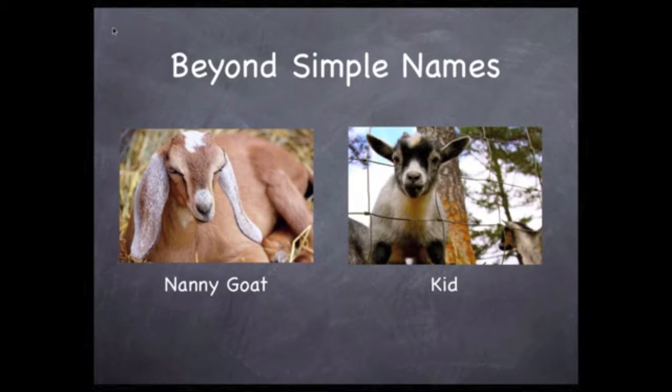Now goats have special names. The mother goat is called a nanny goat. The young one is called a kid. Remember the beginning of the show? I told you that some people in my neighborhood were selling kids — they were selling baby goats. We also use the word kid for a child. By the way, a male goat is called a billy goat.